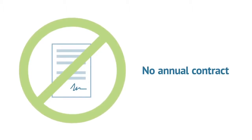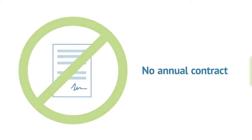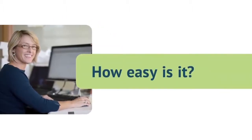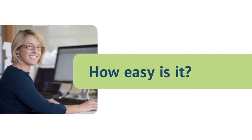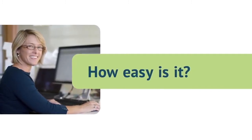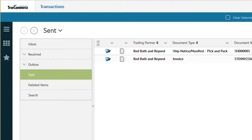We only keep you as a customer if you are continually satisfied by the value and service you are receiving each and every month. Only one question remains: how does the TrueCommerce EDI Solution integrated with Sage 100 make EDI painless? The answer is by simplifying and automating the processing and translation of EDI documents.